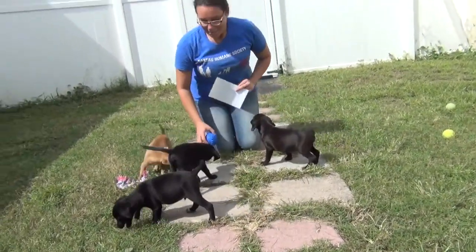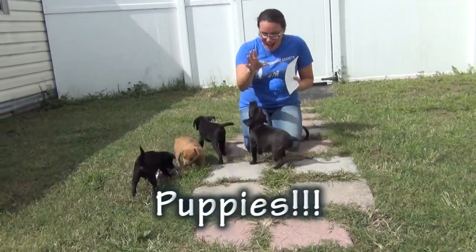We got puppy mania going on here, Amanda? Puppy Palooza! Puppy Palooza!